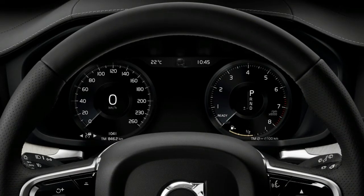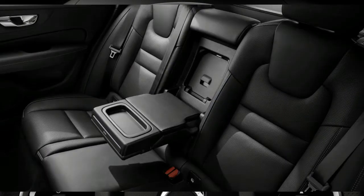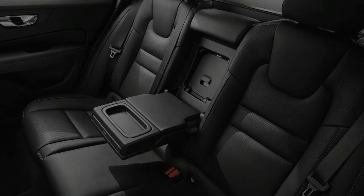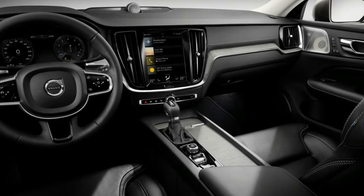Volvo has continued its comprehensive range overhaul with the new V60 estate, set to square off with the likes of the BMW 3 Series Touring and Audi A4, when it arrives on sale in Britain later this year.